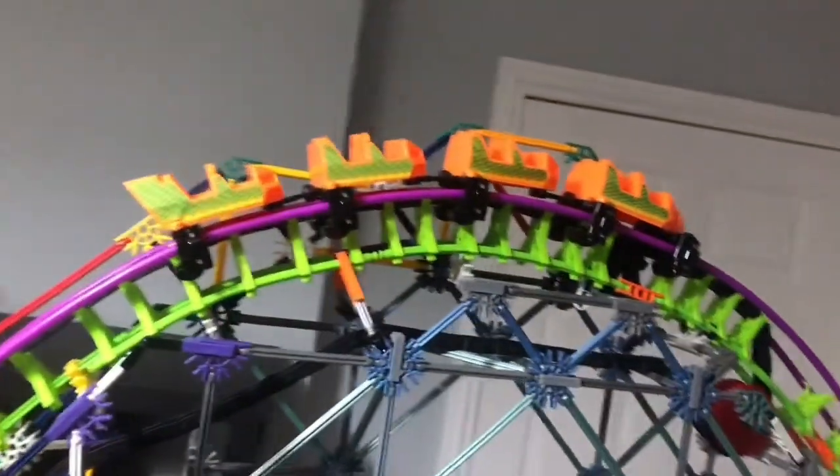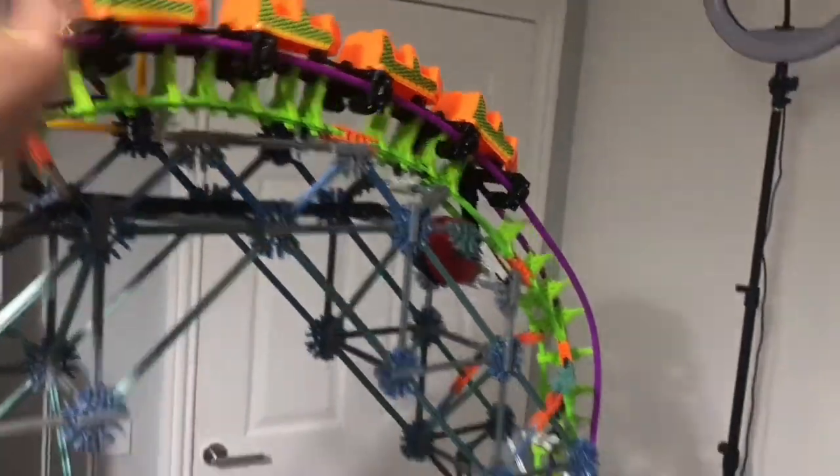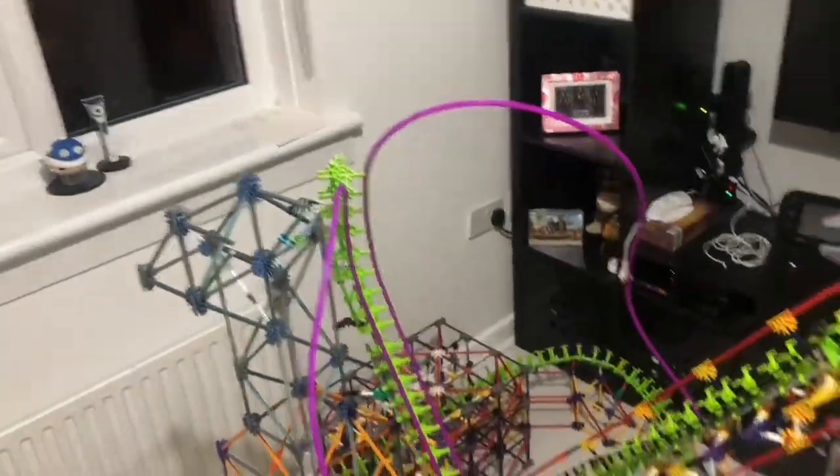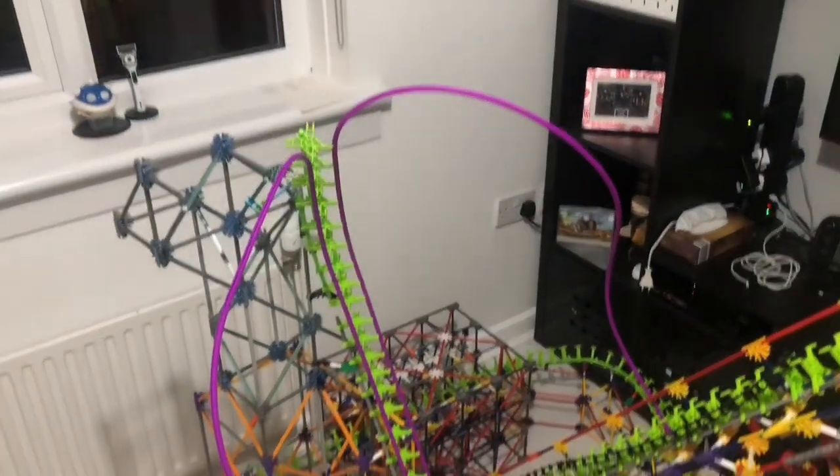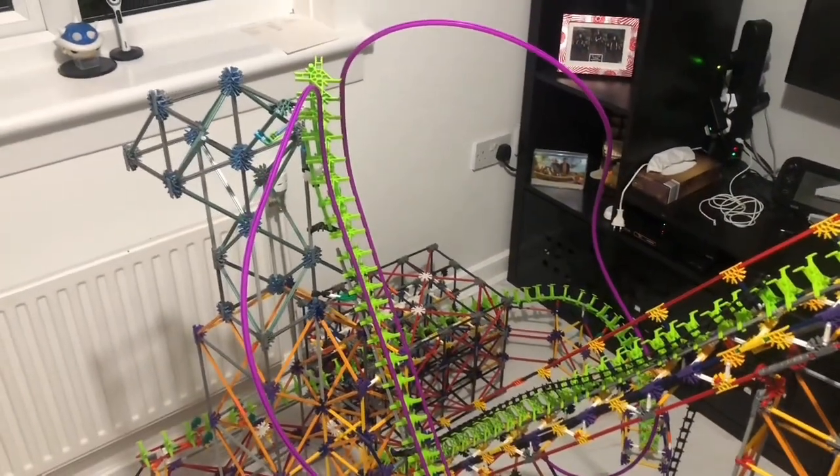Right now I'm just going to give this a test — it should get to there hopefully. Here we go. That is quite fast! I'm going to keep building until the end.